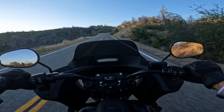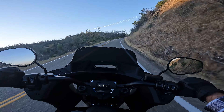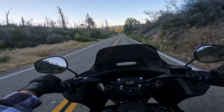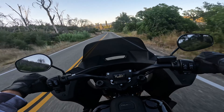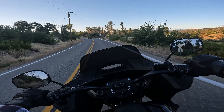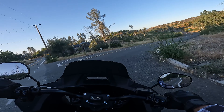I find the stock handlebars to be great and perfect for me — no plans to change those. Stock mirrors are fine. I don't plan to do a whole lot to this bike, just a couple minor things, some for comfort, some for cosmetics, but not a whole lot. In stock form this bike is pretty damn good.